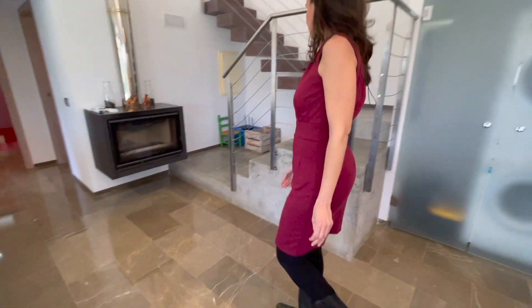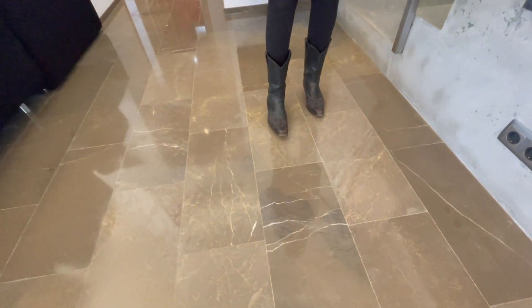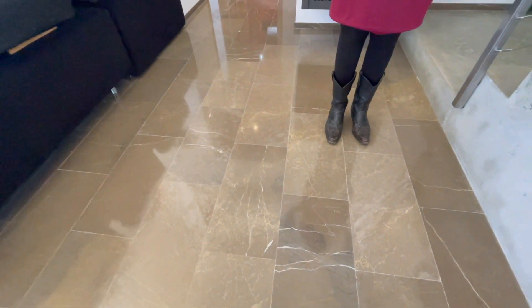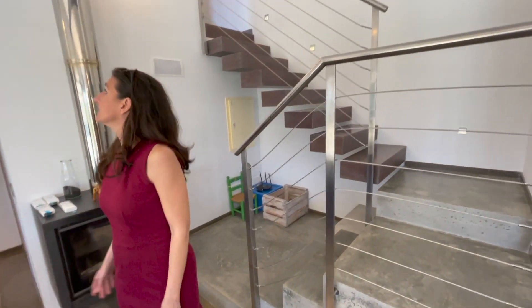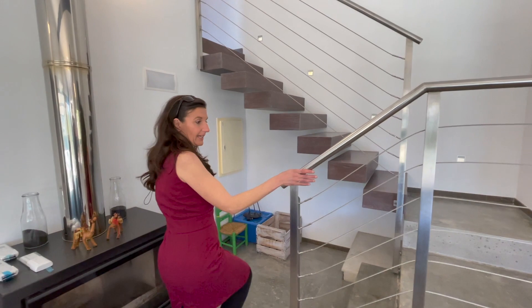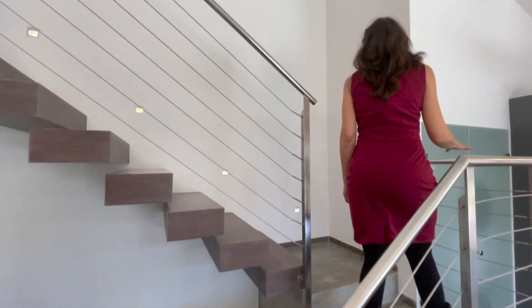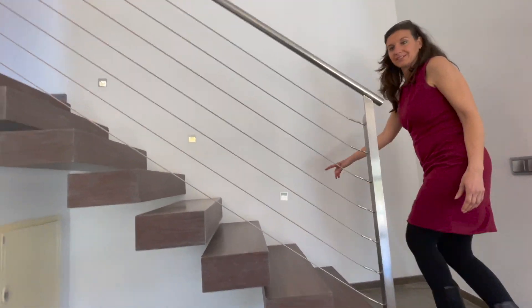Now we'll go up the stairs. It's a nice marble floor here which keeps you nice and cool in the summer. It feels cool now — it's February — but it has got air conditioning which would be both heat and cold, so there's air conditioning throughout. And look, have you seen these lights going up the stairs? They're really cool.